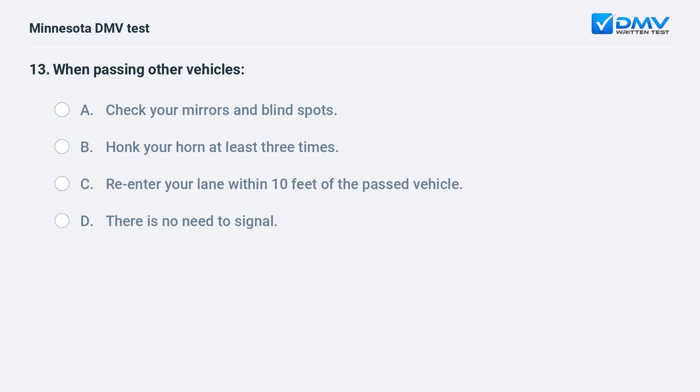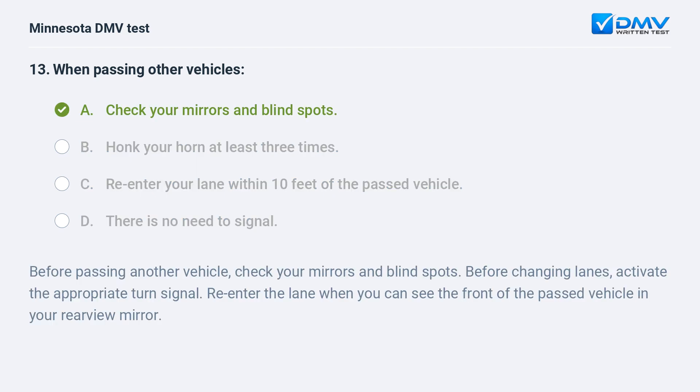When passing other vehicles: A) check your mirrors and blind spots, B) honk your horn at least three times, C) re-enter your lane within 10 feet of the passed vehicle, D) there is no need to signal. A, check your mirrors and blind spots. Check your mirrors and blind spots before changing lanes. Activate the appropriate turn signal and re-enter the lane when you can see the front of the passed vehicle in your rearview mirror.